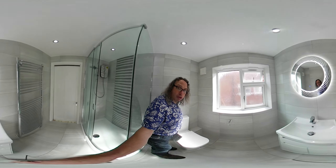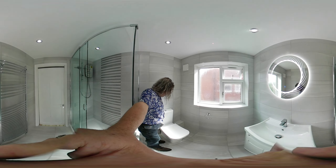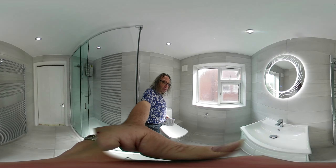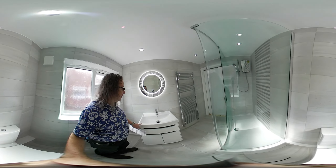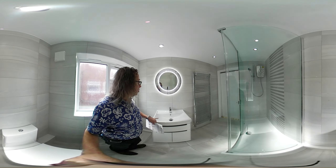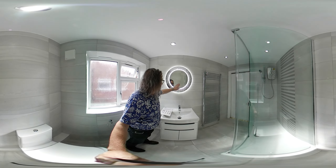We have the close-coupled toilet — I'm going to tilt the camera down so you can see — and the toilet roll holder. As we come round, we have a vanity basin with storage, and it's not a mirror cabinet, it's an LED mirror which you can switch on and off.